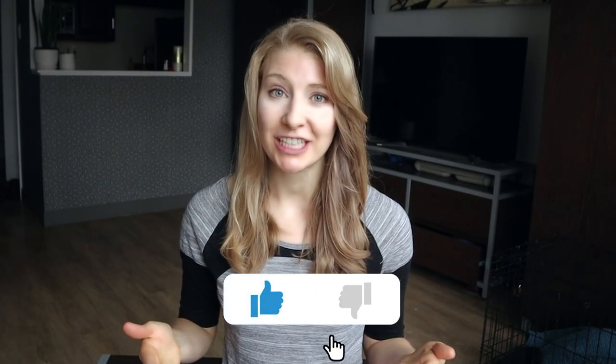Let us know down in the comments what you do to get some extra sleep on the plane — your fellow travelers as well as myself will certainly appreciate the tips. I'd also appreciate it if you could take a moment to give this video a quick like as it really does support the channel. Thank you so much for watching, safe travels, and I'll see you back here soon for more tips and hacks!